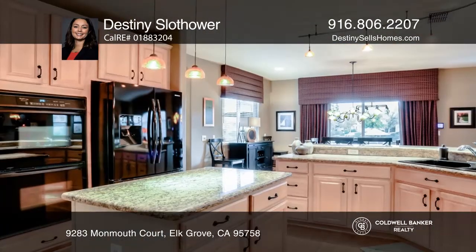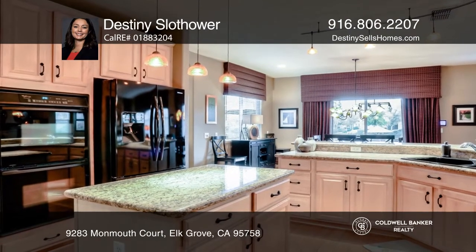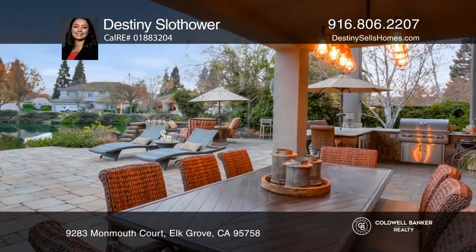It offers a junior suite downstairs and upstairs, plus three bedrooms, a master retreat, and a loft living room.